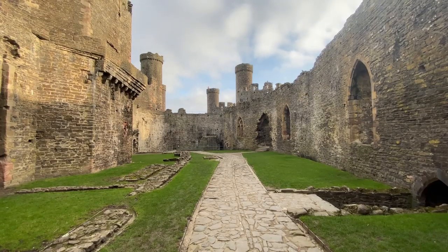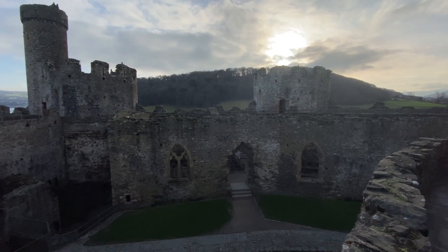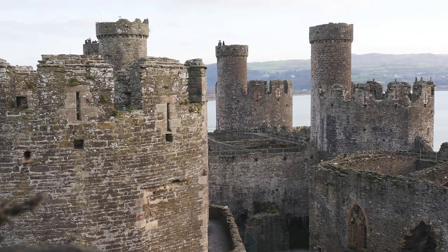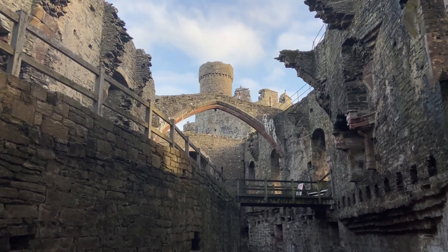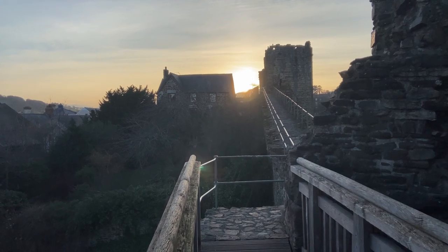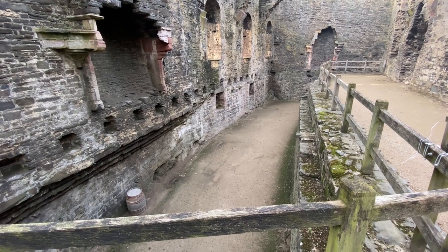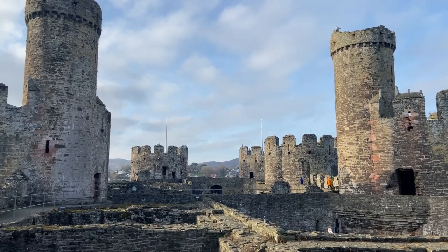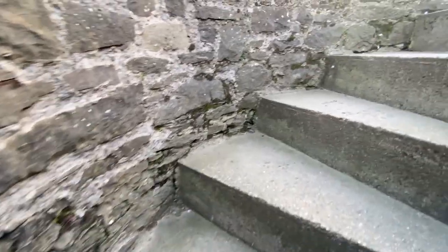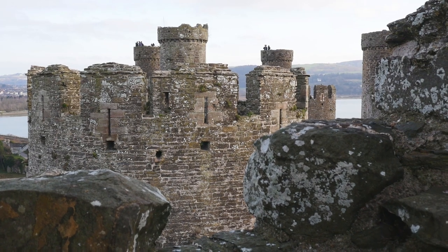Just 23 miles from Carnarvon sits another of Edward's mighty castles, Conwy. Built in the late 13th century, this castle is testament to the power and wealth of the English Crown at the time. Do take time to explore Conwy's town walls — these are amongst the finest and most complete in Europe and stretch from the castle around the heart of Conwy. This is one of the most dramatic castles you'll see. Don't be afraid to climb the staircases if you can. There isn't a better place in Britain to stand on the battlements and dream.